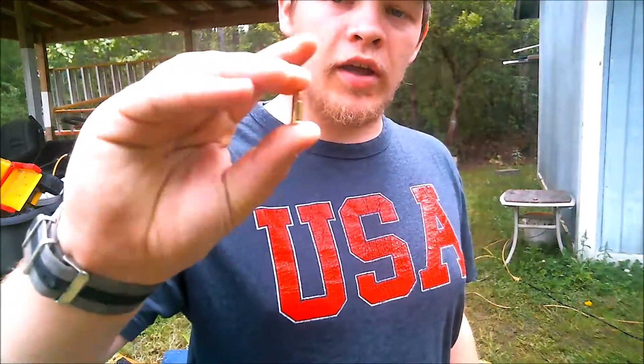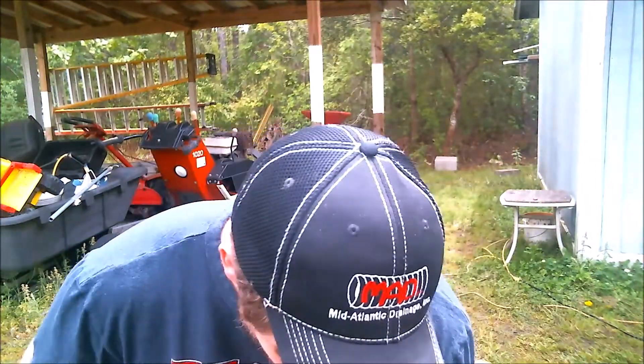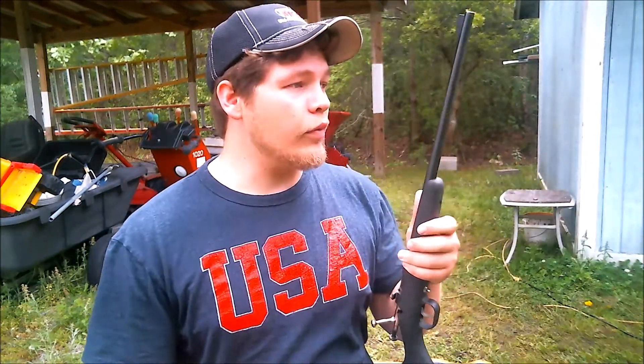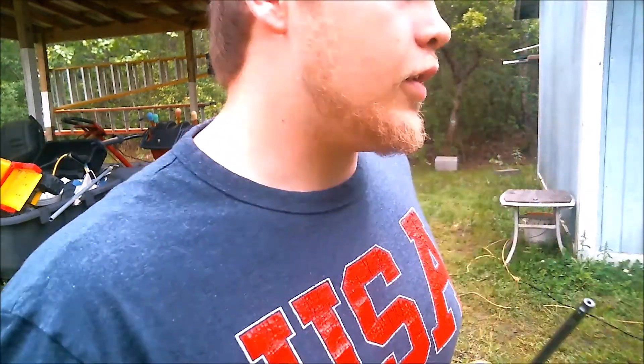Alright guys, my first round — I'm gonna give it a subsonic .22. That's a little bit smaller than your standard .22. I'm gonna give it a little bit of a chance with this first shot, and I'm shooting it out of this little .22 Cricket. It's one of the first guns I ever shot when I was a little kid. I think my first gun should be one of my first videos, right? Alright, let's see how she does.